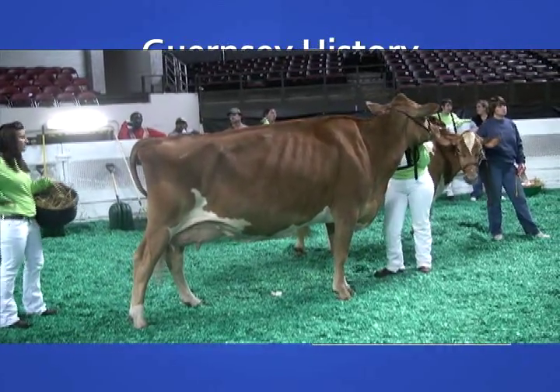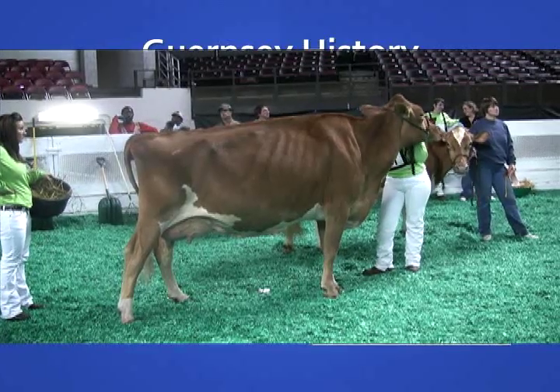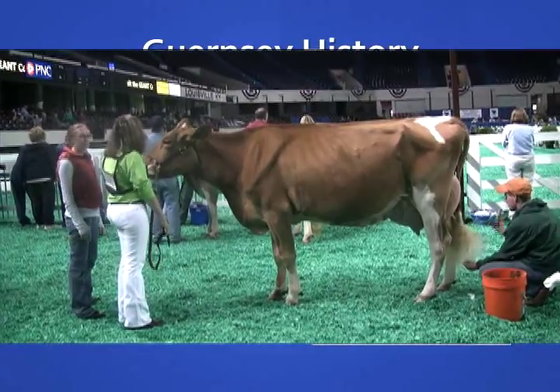The breed was developed from three breeds of French cattle: the Norman Brindles, Elderney — predecessors of the modern Jersey — and Fromo du Leon.